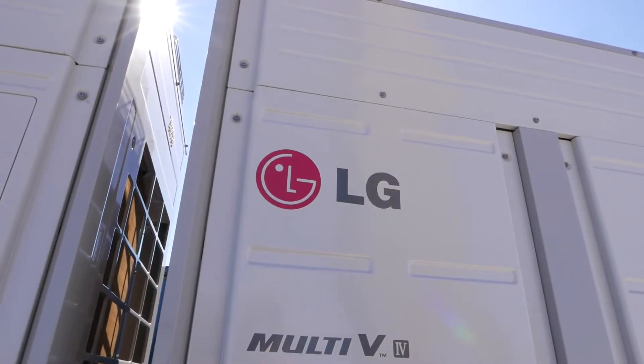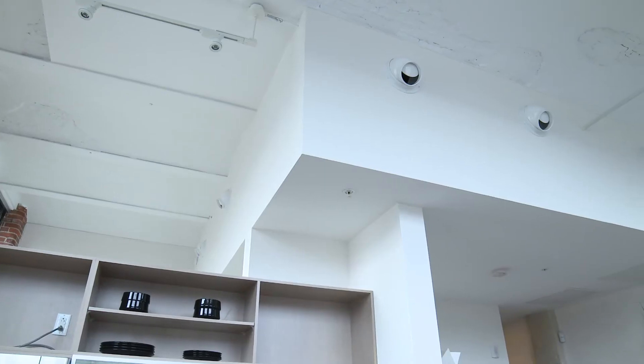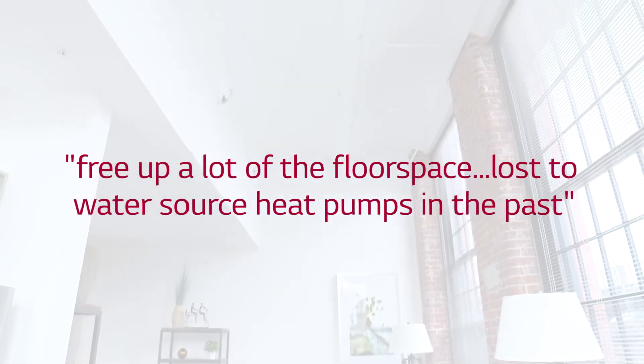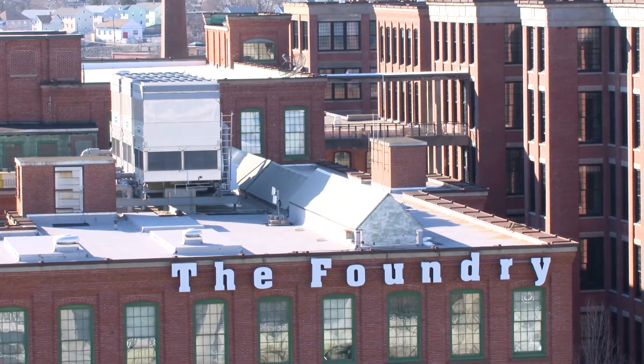The options are endless. I can do air-cooled. I have smaller footprint air handlers. I have wall-mount units. We decided in this phase of the project we weren't going to run exposed ductwork in people's apartments — we wanted to keep everything hidden. That was able to free up a lot of the floor space that we had lost to water source heat pumps in the past. When they first started doing the buildings and the retrofits, they used traditional water source heat pumps.